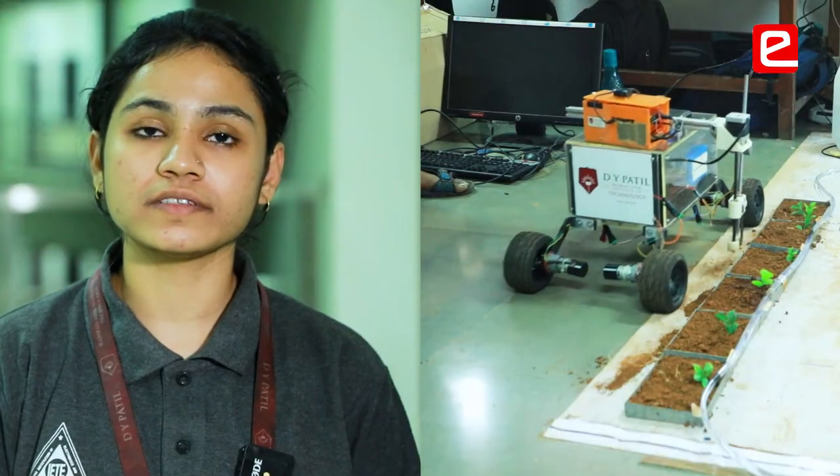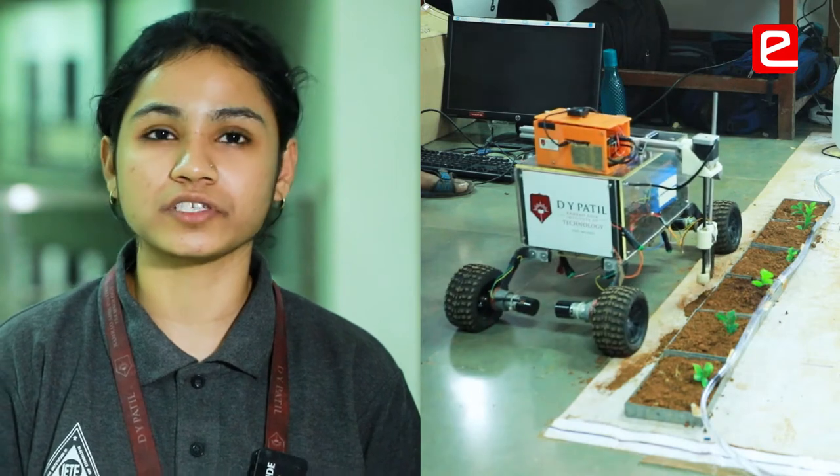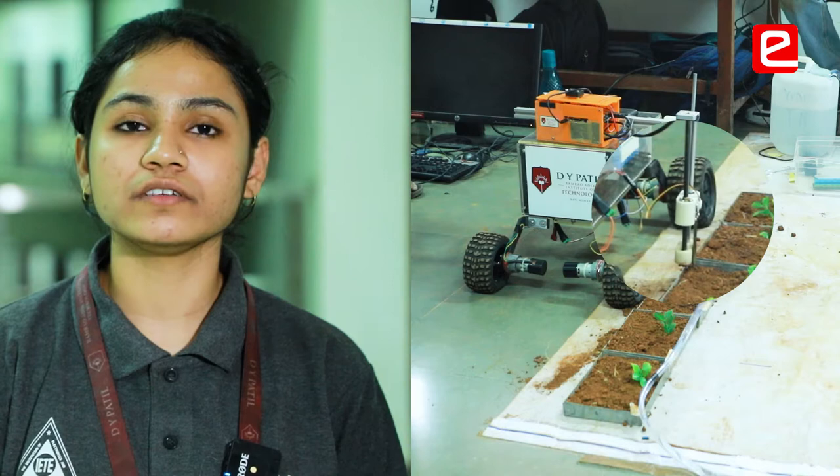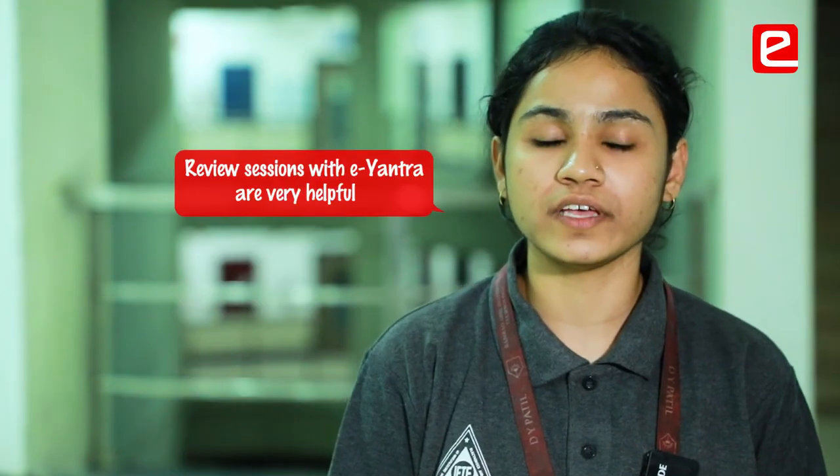The review sessions helped us in solving some questions. For example, we asked them about the selection of the wheel and also about the size of the bot. Proper solutions were given to the questions asked by us. These review sessions were very helpful for us.